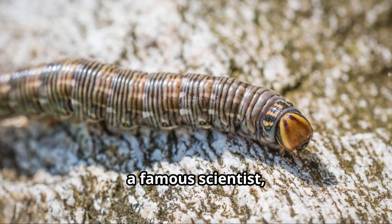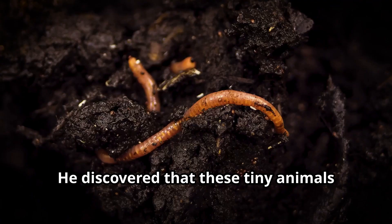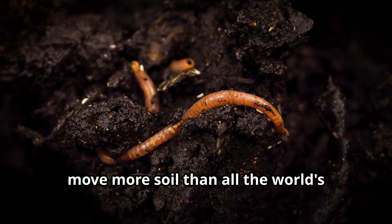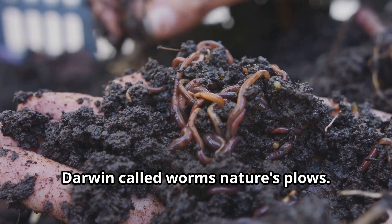Charles Darwin, a famous scientist, spent 39 years studying earthworms. He discovered that these tiny animals move more soil than all the world's farmers combined. Darwin called worms nature's plows.